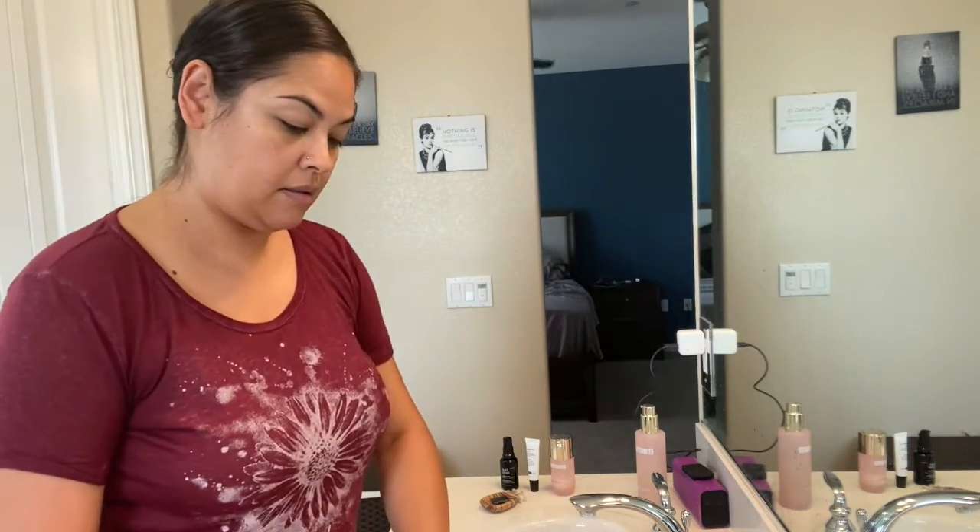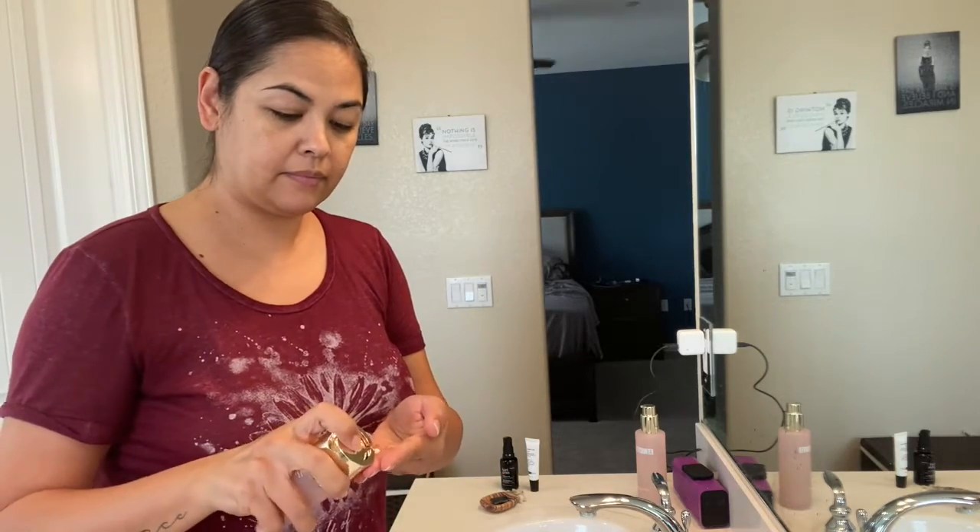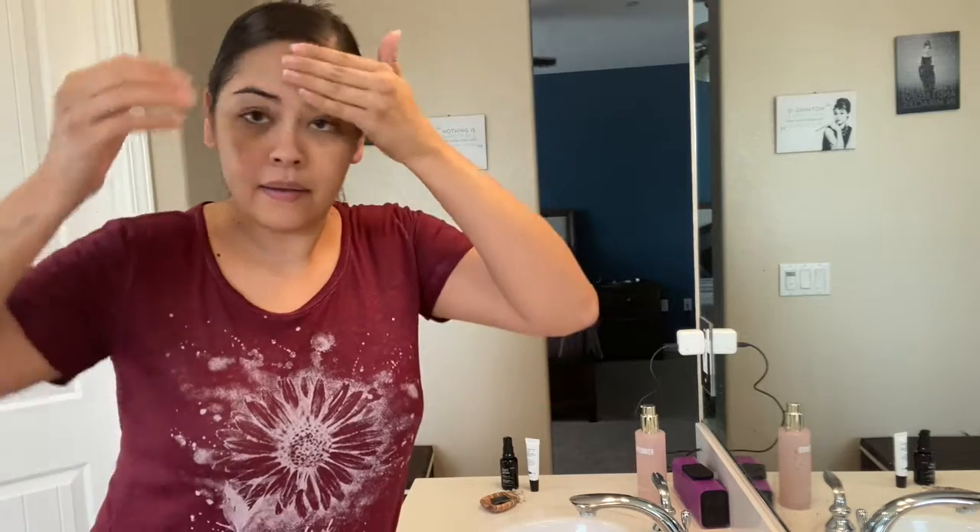Now I'm doing a little hydration with the Beautycounter Counter Time Moisturizer. This one's really lightweight — I use just a tiny bit because I'm going in with an SPF moisturizer as well. What I love about this moisturizer is it contains an ingredient called Bakuchiol. I'm allergic to retinol, so Bakuchiol is a more gentle alternative that gives you the same benefits without the side effects.